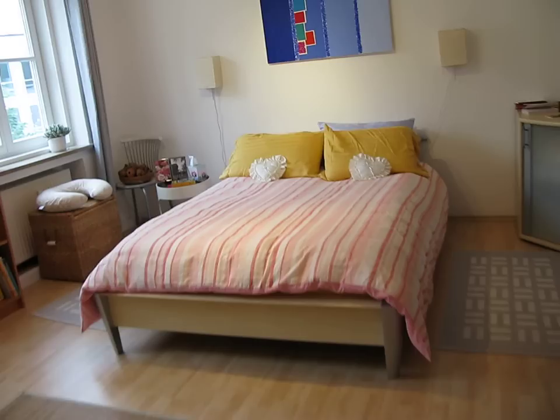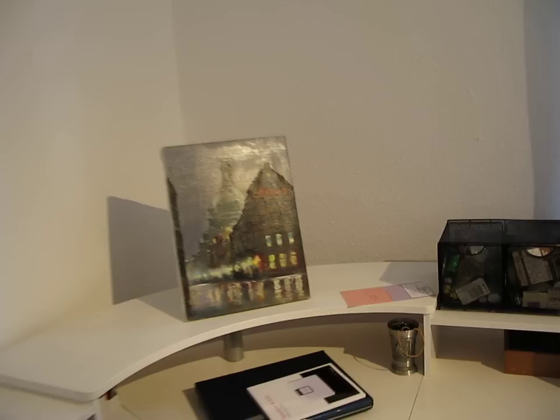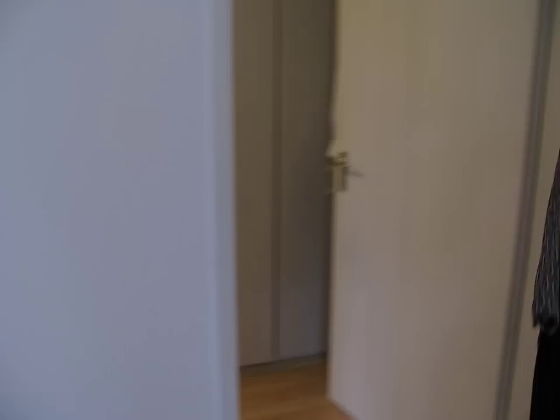Bedroom. Here's our nice picture of Jason here. And we have a nice roomy walk-in closet with all of our stuff in it. And that's it.